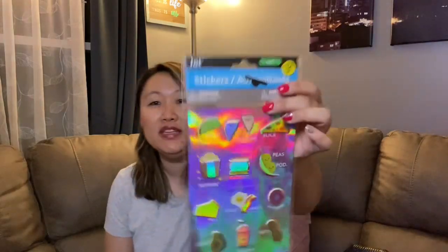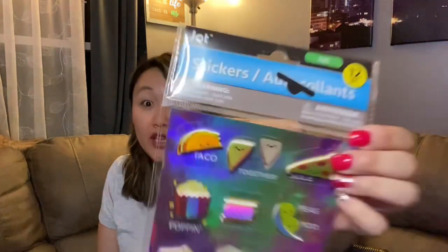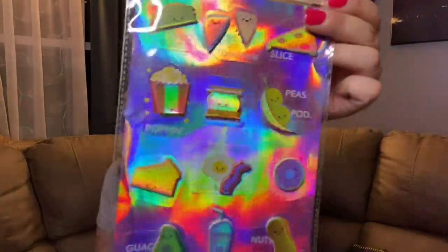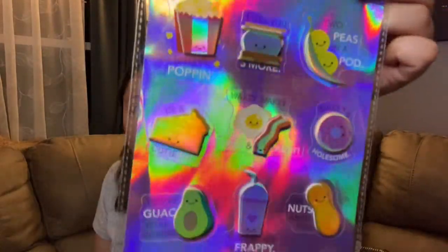I also found some stickers I wanted to share. The first is a holographic sticker set featuring little foods with kawaii faces — you guys know how much I love kawaii, and if it's food, I'm done. There are sayings like 'Let's talk about it,' 'We go together,' with peanut butter and jelly, and 'What's popping' with popcorn. Really cute little set.